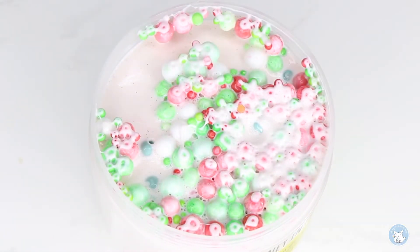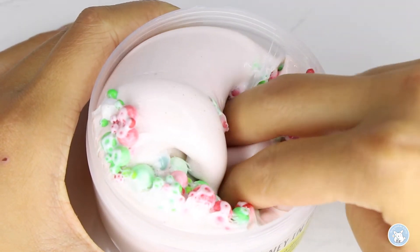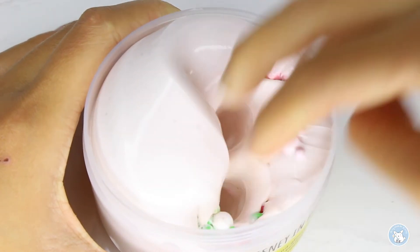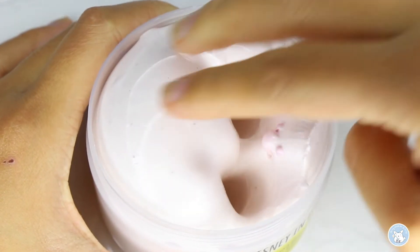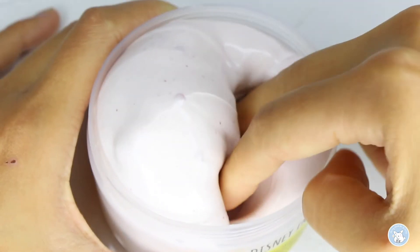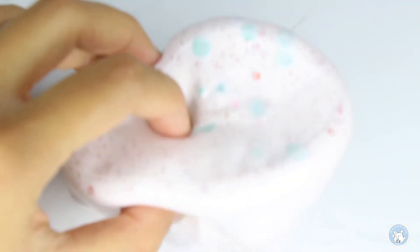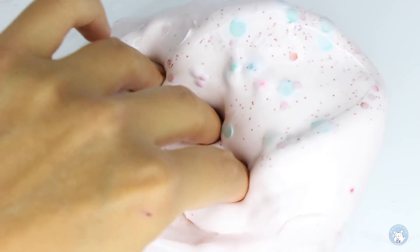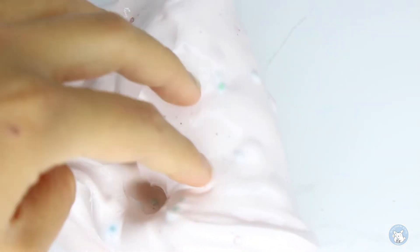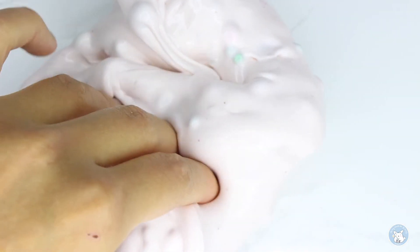The next one we have is from Banana Bear Slimes and it's called Disney in December. This is a super thick, creamy and glossy base filled with Christmas coloured foam beads and other add-ins. It's a very crunchy slime because of those green and red beads, giving a great Christmas theme feeling. The slime is scented as pumpkin spice latte — it smells a little bit more like cinnamon to me, but I don't care.